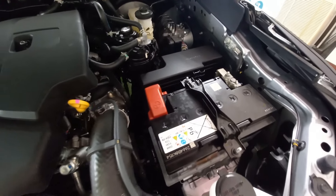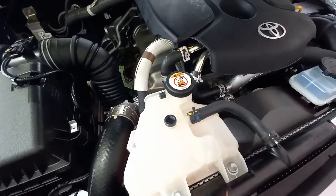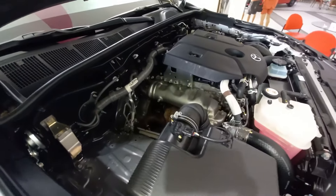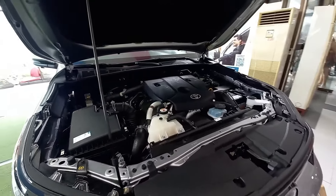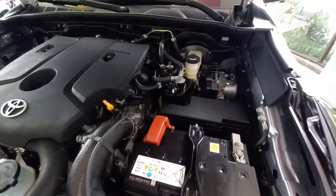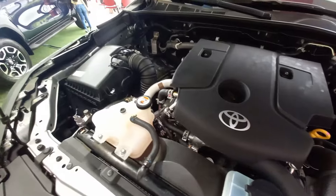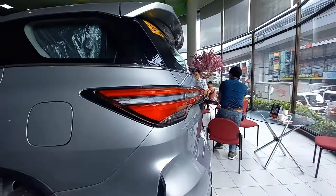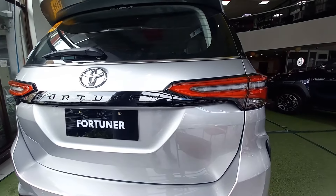Ang makina na meron tayo dito para sa Q variant ng Toyota Fortuner is a 2.8 liter 1GD-FTV engine. Ang maximum power na ito is around 201 horsepower at 3,400 RPM. At meron tayong 500 newton meters of torque between 1,600 to 2,800 RPM. Yes, obviously this is a diesel engine, tapos meron tayong 80 liter fuel tank.